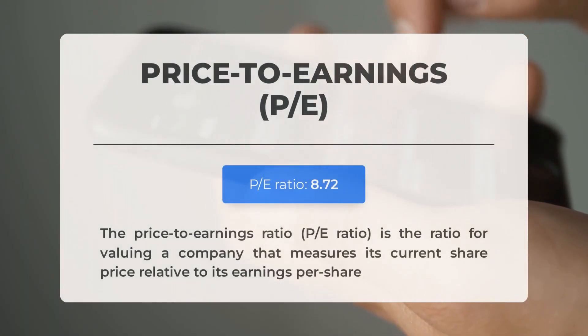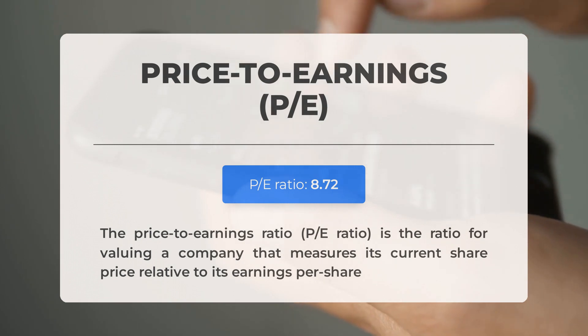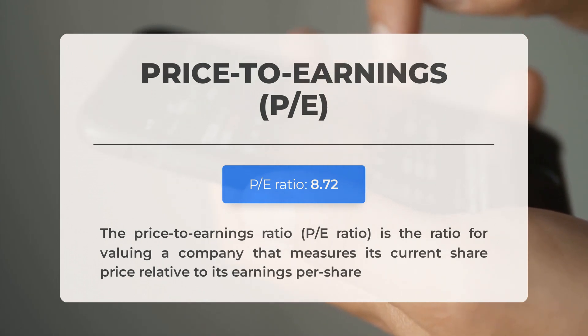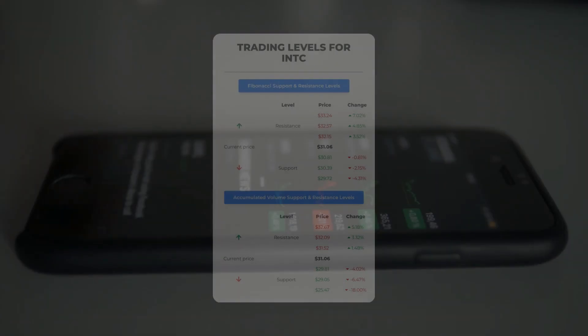Before we dive into possible good trading levels for Intel, let's quickly cover some essential fundamental data. The price-to-earnings ratio, or P/E ratio, measures a company's current share price relative to its per-share earnings. A relatively low P/E ratio could signal low expectations for the future of the company, or that the stock is undervalued — indicating a potential buying opportunity. The next earnings report for Q2 2023 is expected on July 26, 2023.